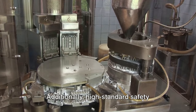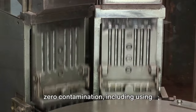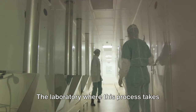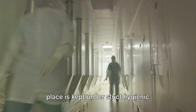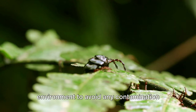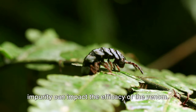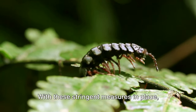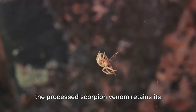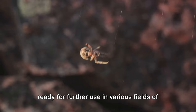Additionally, high-standard safety protocols are strictly followed to ensure zero contamination, including using sterilized equipment and maintaining an absolutely clean environment. The laboratory is kept under strict hygienic conditions, maintaining a sterile environment to avoid any contamination with foreign substances. This is of paramount importance as any impurity can impact the efficacy of the venom. With these stringent measures in place, the processed scorpion venom retains its high quality and effectiveness and is ready for further use in various fields of research and medicine.